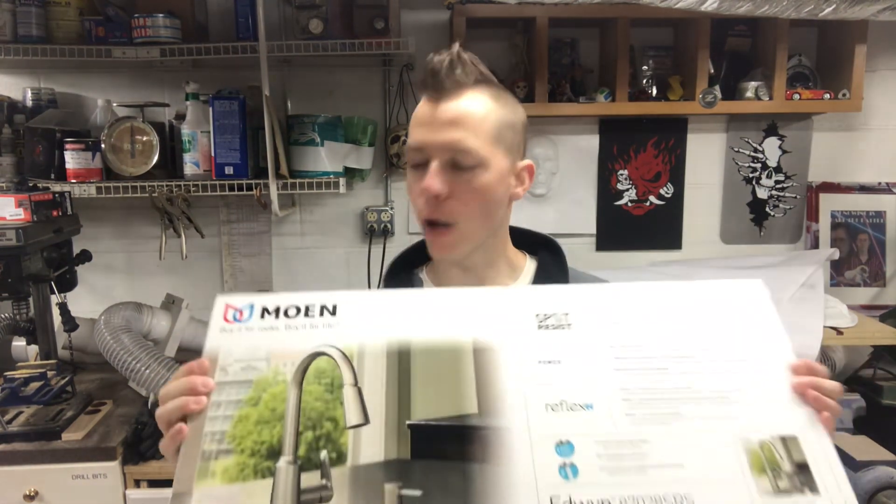So what did I get after all these hours and days and weeks of research for the perfect, greatest faucet? Well, I got this Moen faucet, and I want you to read what it says: 'Buy it for looks, buy it for life.' I was like, that's what I want — I want to buy this sucker for life. I don't ever want to replace it. And you better believe that when you turn the water off, that sprayer goes back to the normal pattern.